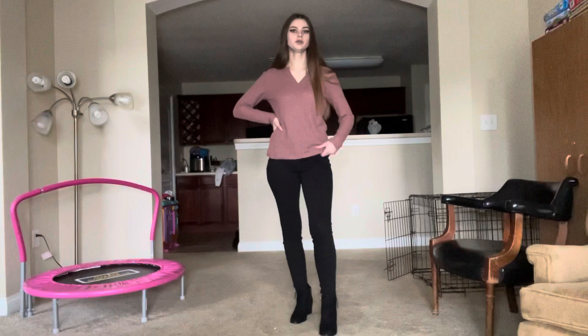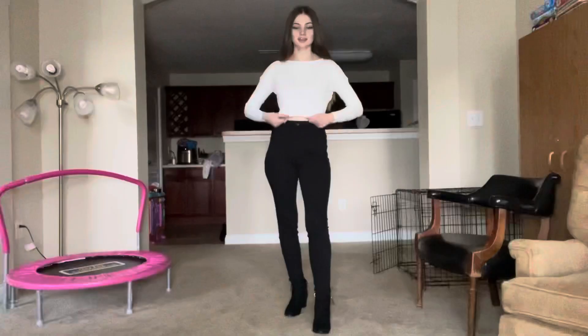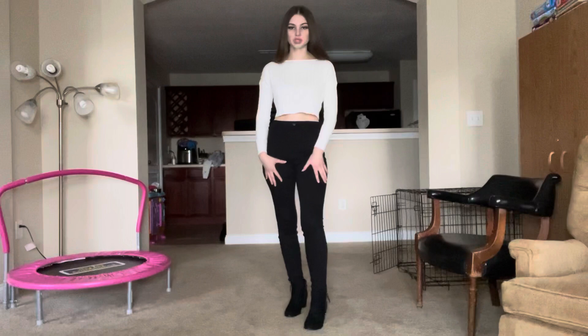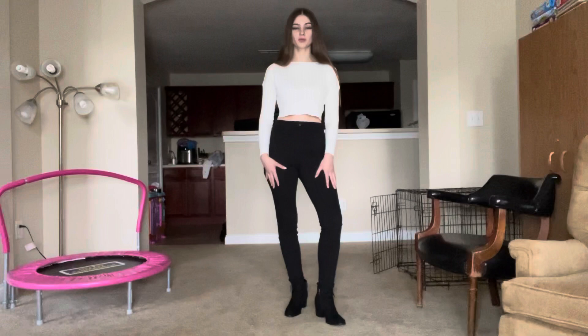Next I have this white cropped shirt, which I love because you can dress it up or down. Right now I have it with jeggings and the heeled boots for a more put-together look, but I also tried it with Air Force Ones and it looks super cute and more casual. You could wear it with blue jeans or tennis shoes — it's really versatile.